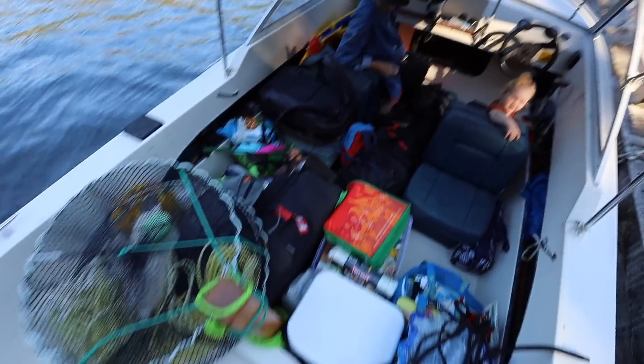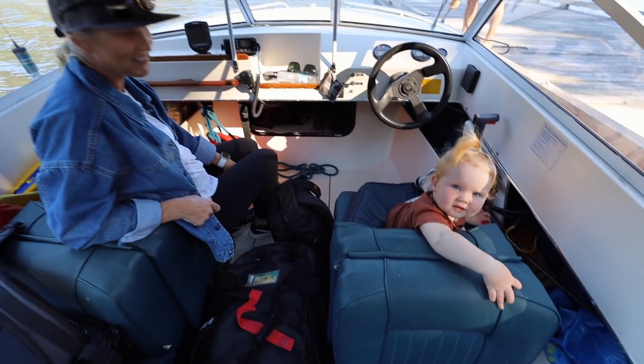Do we have enough stuff? Yep. Who's driving? Winland's going to drive.